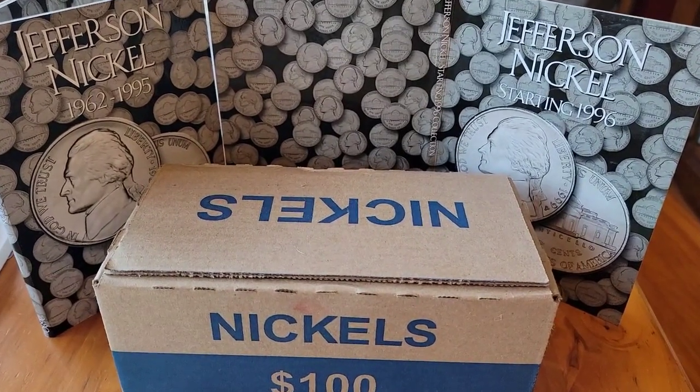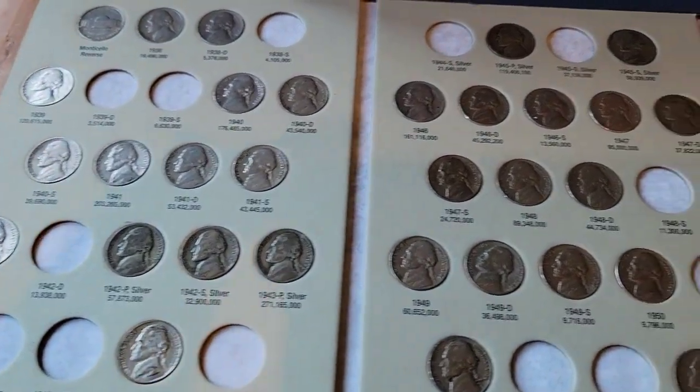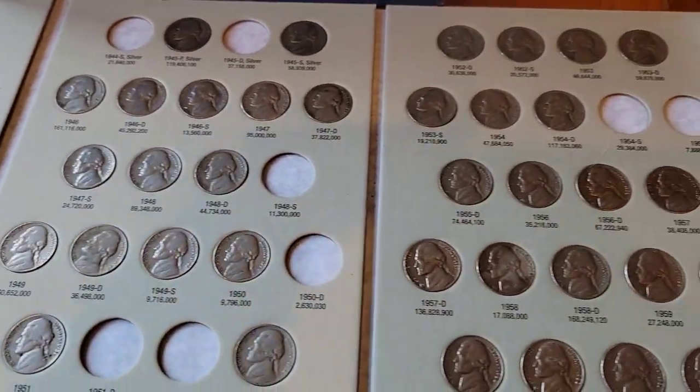We've got Nickel Box number 10 to hunt, but the question is, will we have any fillers? Stay tuned and find out.